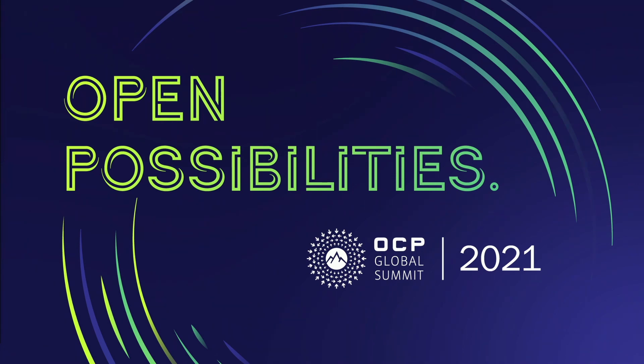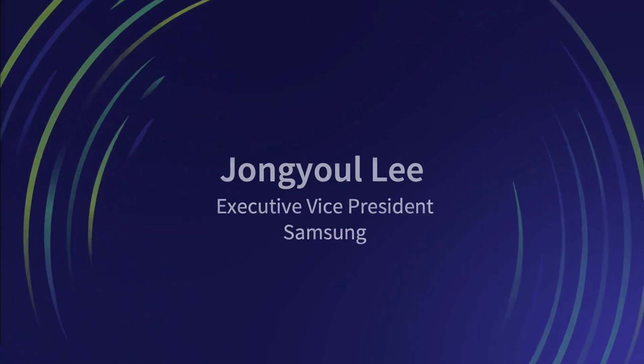From Samsung, please welcome Jong-Yul Lee. Hello. Good morning. My name is Jong-Yul Lee. I'm an Executive Vice President of Samsung Electronics.